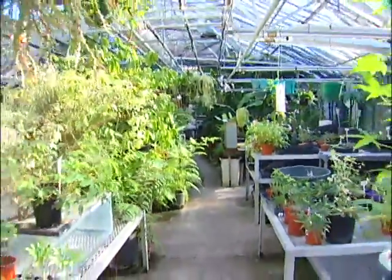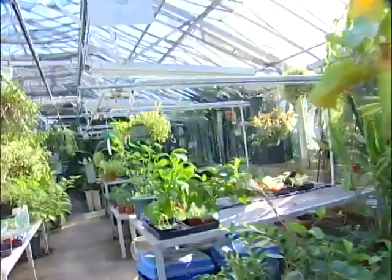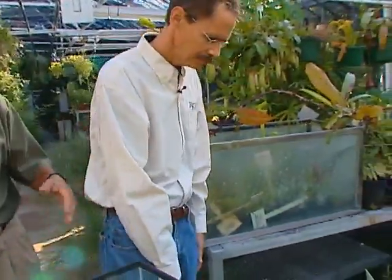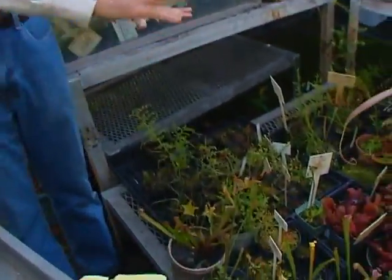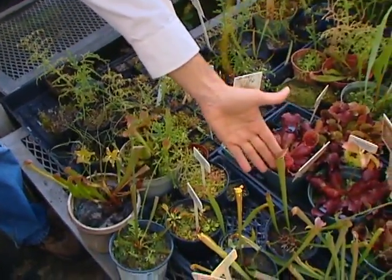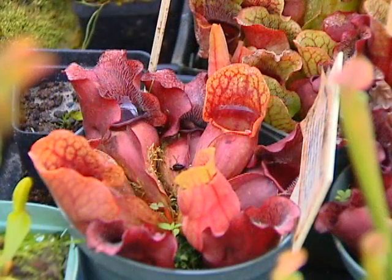This is all for the biology department here. And you have a whole collection you have to maintain. Well, there's a myriad of different types of carnivorous plants here. There are some of the pitcher plants. This is another type of pitcher plant with the beautiful red leaves on it.